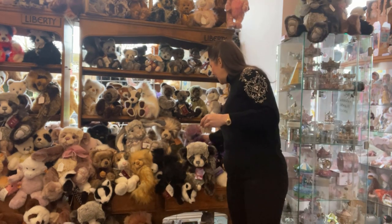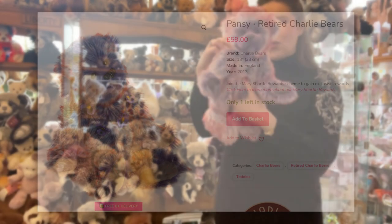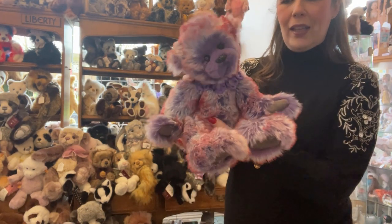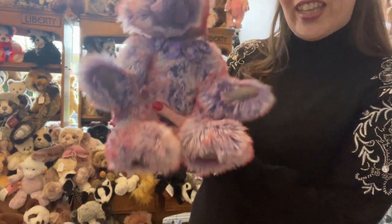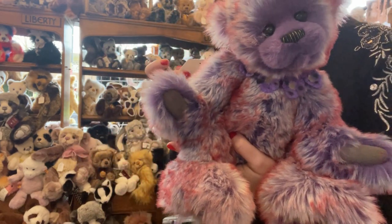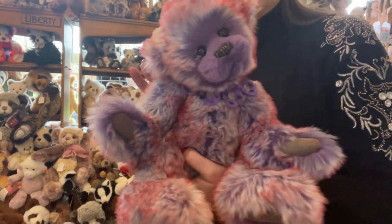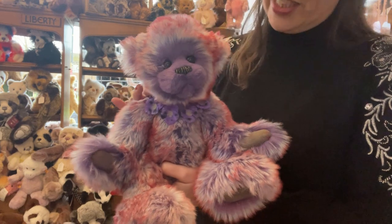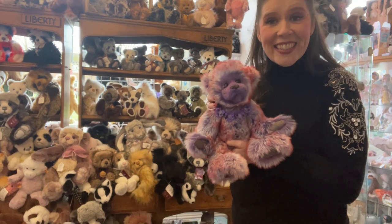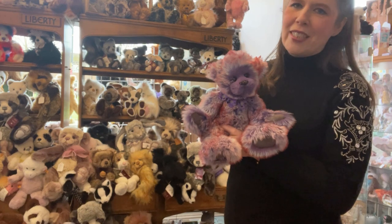We've got back in stock Pansy — isn't she sweet? She's quite an old retired one now, a beautiful multi-coloured plush. She's nice and floppy, just sits on the edge, and she's got the little pansies around her neck. She's retailing for £59 and in lovely condition with all her original tags — I don't think she'll last very long. She was always a very popular one when first released, along with Daisy Chain. Comment below if any of you own Daisy Chain — she was always a super special one.